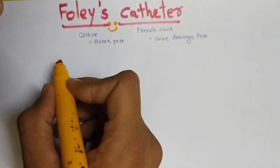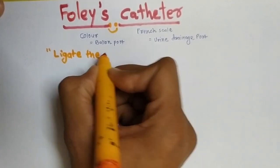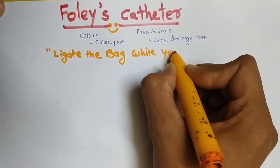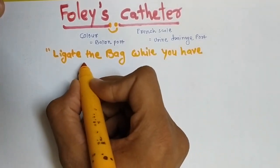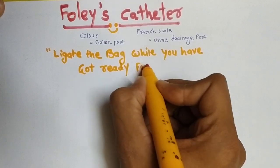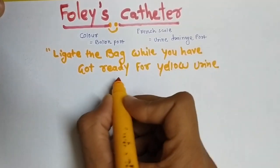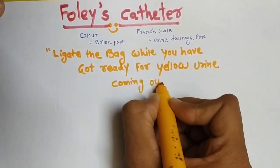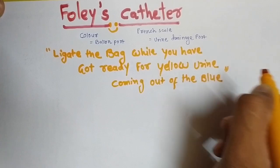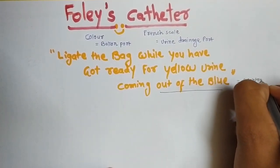So here is the mnemonic: 'Ligate the bag while you have got ready for yellow urine coming out of the blue.' Note that 'out of the blue' is a phrase that means spontaneous or abrupt.